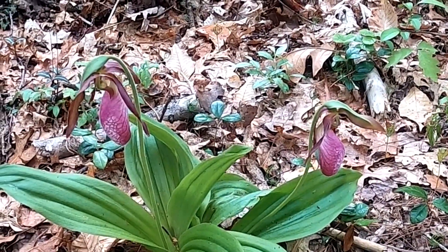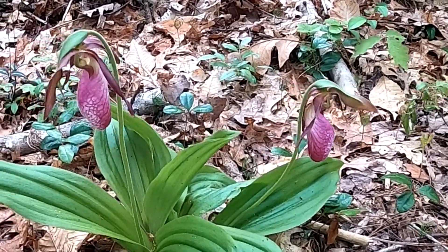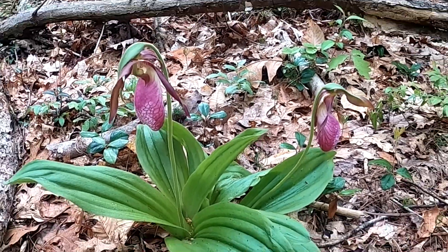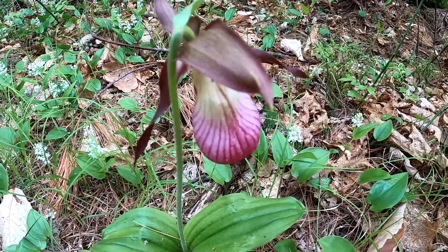This is the only orchid that is native to Massachusetts, and they also happen to be an endangered species — so please do not pick them if you see them. Lady slippers. Isn't that gorgeous? Here's another one — we're going to get really close to this one so you can see the pattern. Isn't that cool?